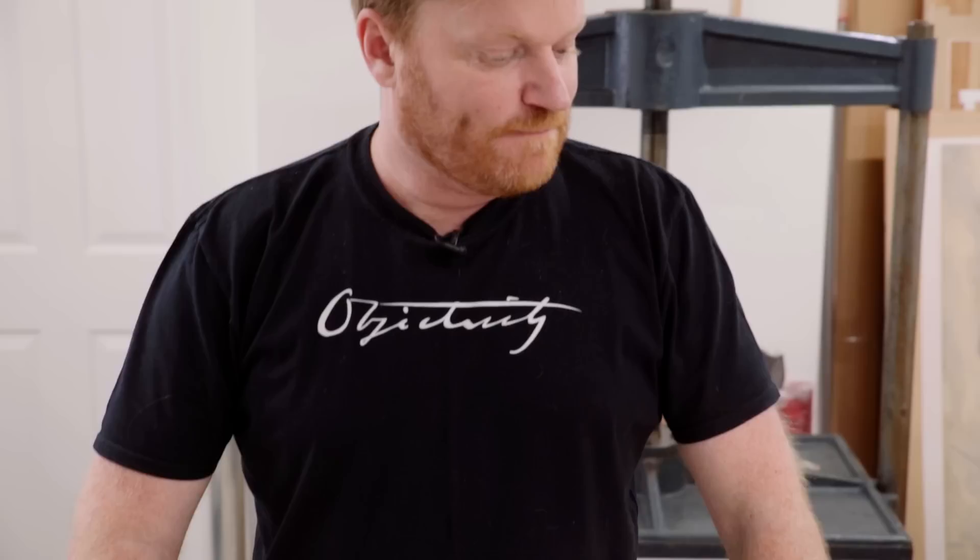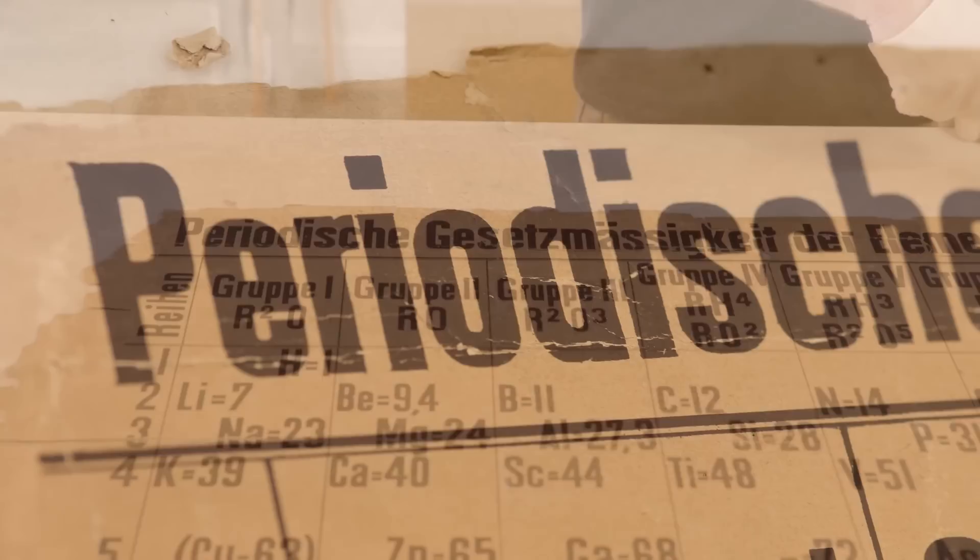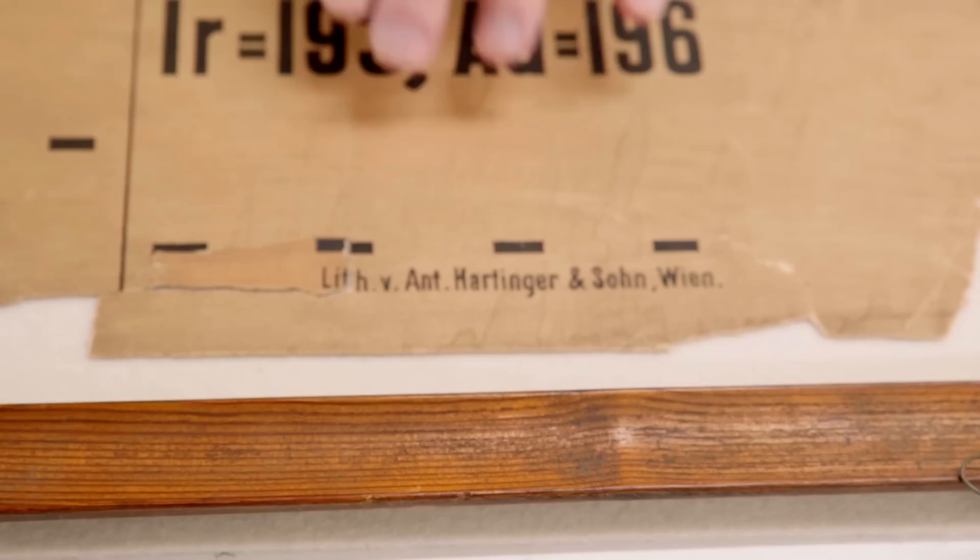Now, of course, one thing everyone's going to notice is it's not in English. Do you want to do the honours with the pronunciation there? Well, I'm not sure I do, even though I have spent some time working in Germany. Looking down at the bottom here, you'll see the details of its origins. So here we've got the publisher, as I understand it, Lenoir and Forster, publishers in Vienna. On the other side you've got the details of the printer. So this is made in Austria.